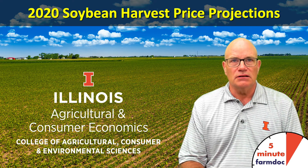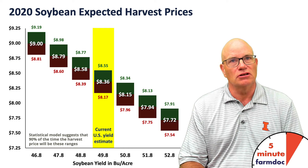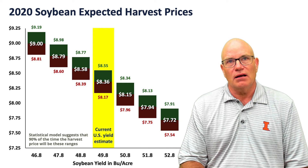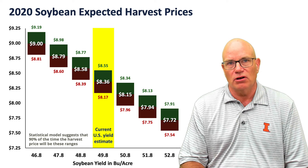Hi, this is Gary Schnitke, and this is a five-minute FarmDoc Daily dealing with 2020 soybean harvest price projections. The soybean harvest price will be used to set crop insurance guarantees, and we calculated what those harvest prices would be given different U.S. soybean yields.